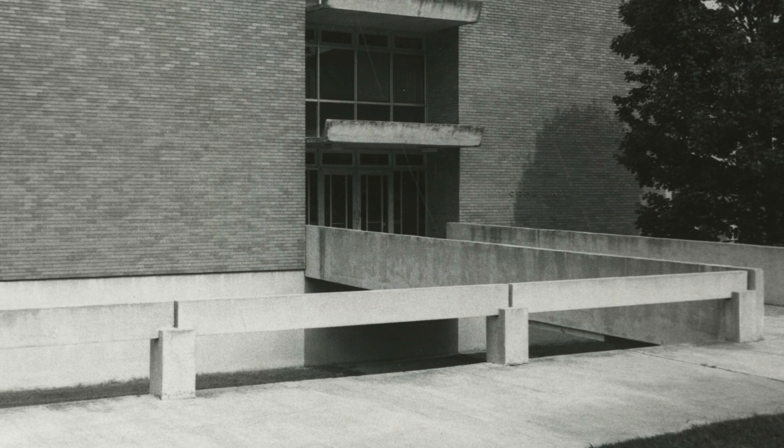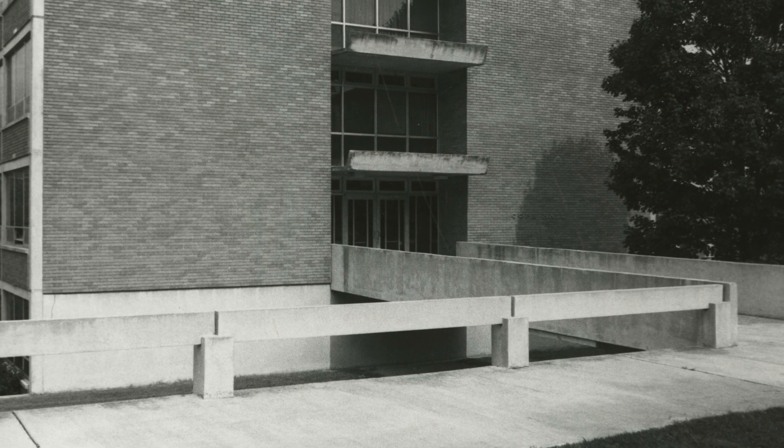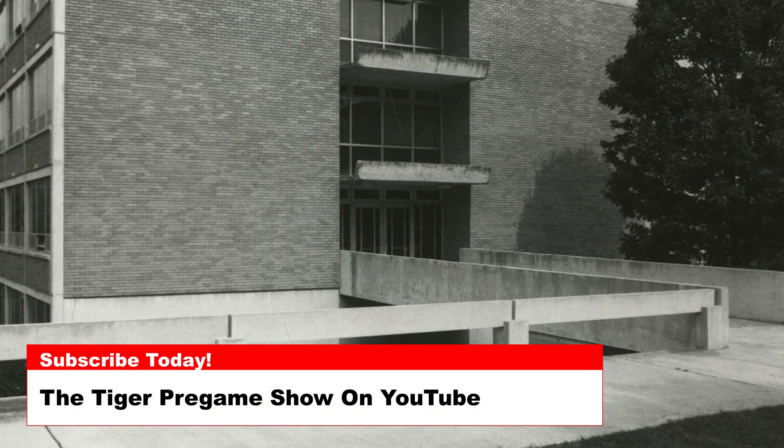Today's photos are of Cope Hall, built in 1965 and named after Frank Elmo Cope, trustee from 1926 until 1956.